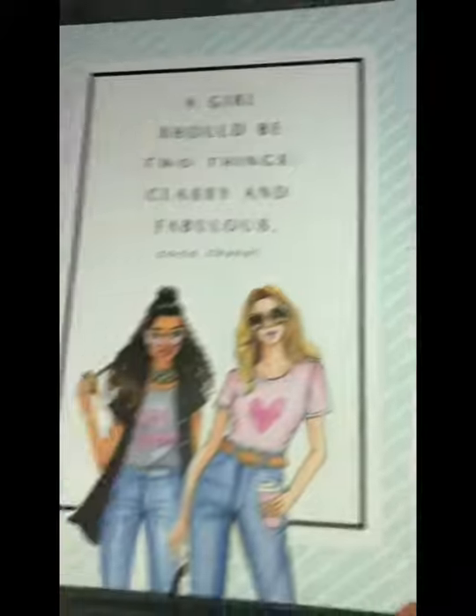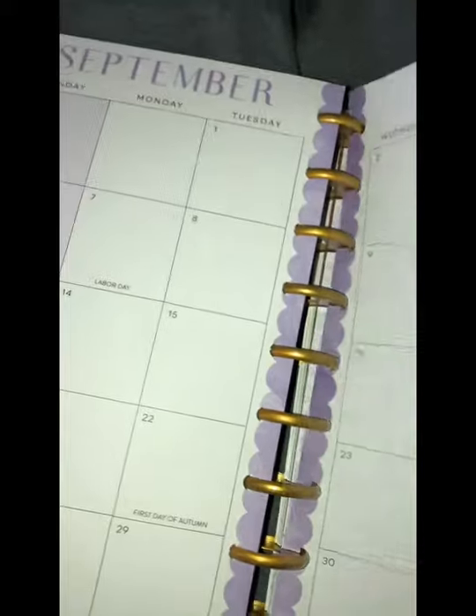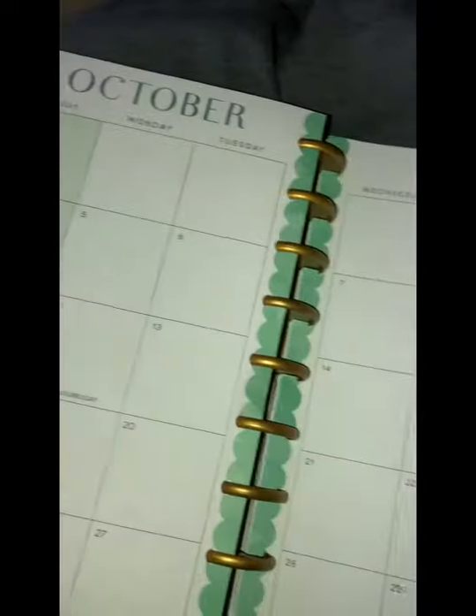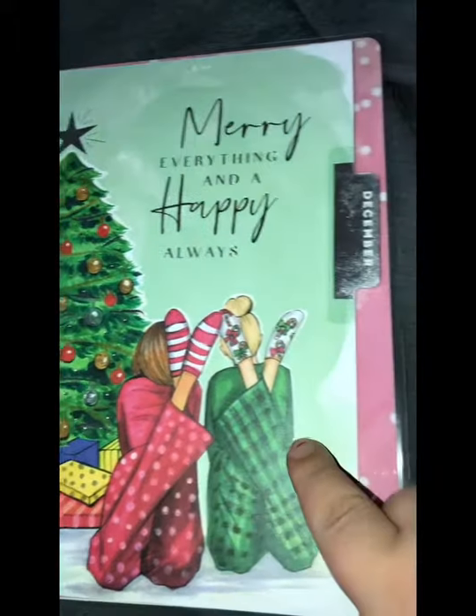This is August. Wow, another design. This is September. This is November — nice, right? Designs. I got it because it's pink — they had different ones too but I just liked this one. And there's one for Christmas, December.